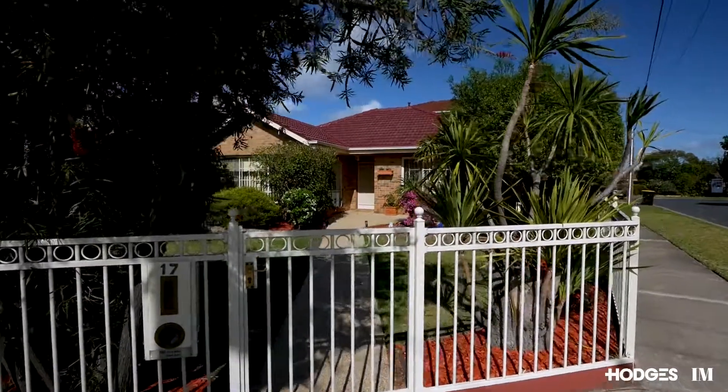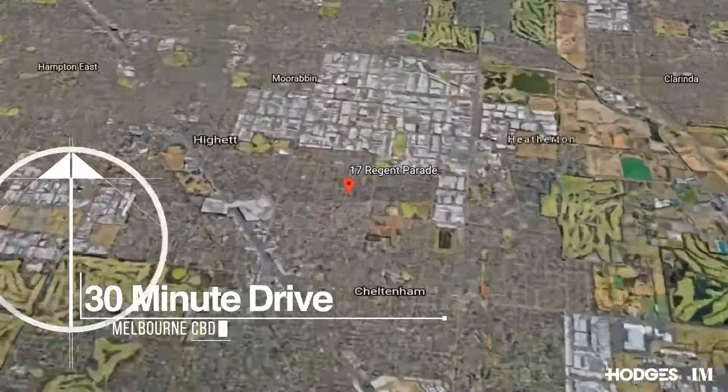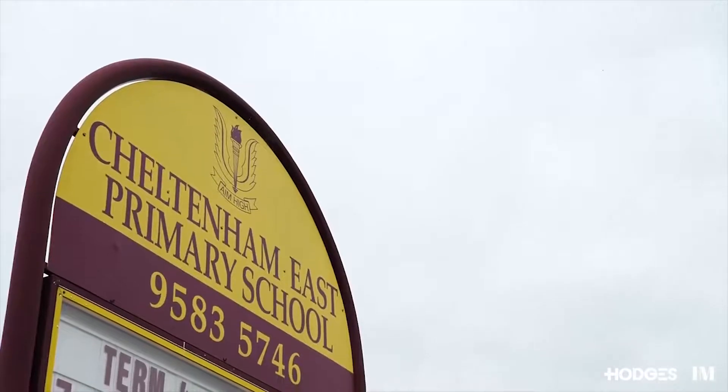Located on a corner block, this home is situated in a peaceful cul-de-sac. Located nearby we have Southland Shopping Centre, Cheltenham Station, Cheltenham Secondary College, LePage Primary, and Cheltenham East Primary.